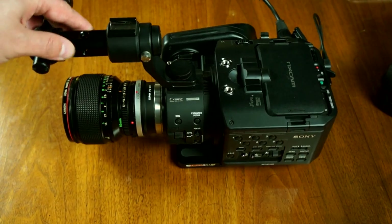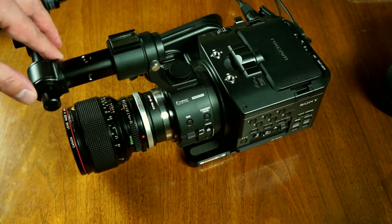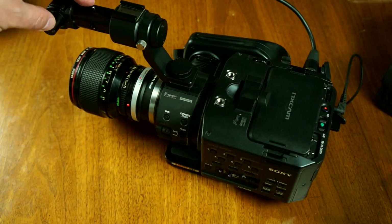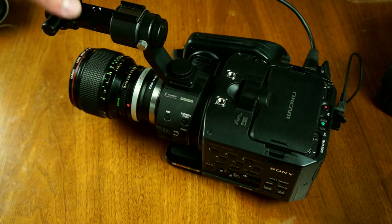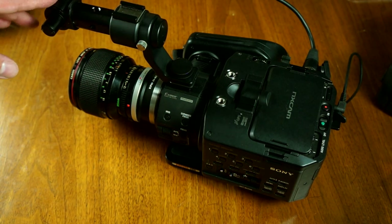This is the Sony FS100, which is kind of the low end of the Pro line. They've had a recent price drop on these. They're not real cheap, but if you want a really good video camera that behaves like a video camera and has beautiful footage, these are the way to go. I really do like them.